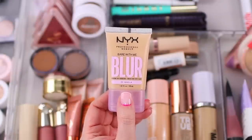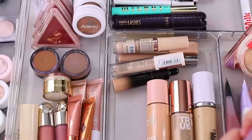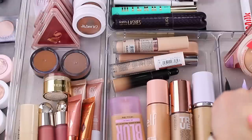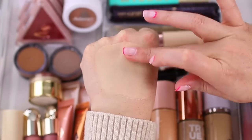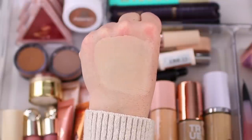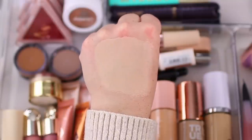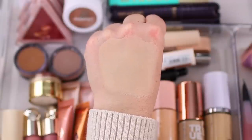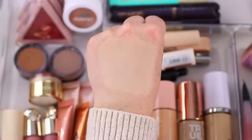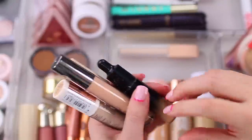I have the NYX Bear With Me Blur in shade 05 Vanilla — when you look at it in the packaging it looks like it'll be too dark, but once applied and dried it's actually almost a little too light. So I ordered shade 06 and figured I could mix them together. As you rub it into the skin you can tell it gives a really pretty soft blurred finish. It does dry down to a complete matte finish, so if you're looking for something hydrating or satin, this is not for you. But if you have oily skin or like a matte base with a bit of blur, this is a great option. It feels like a CC cream but with a matte finish.